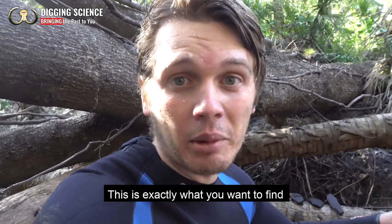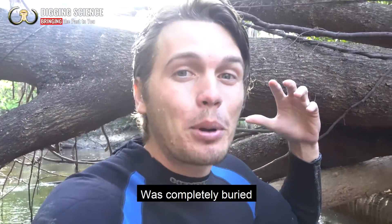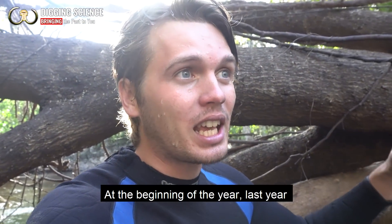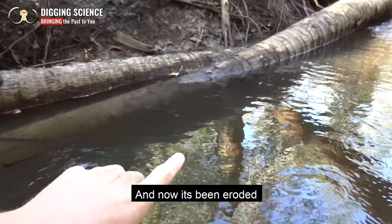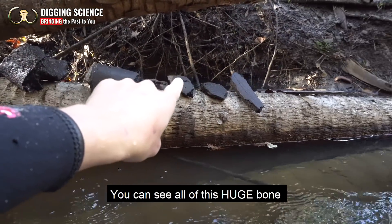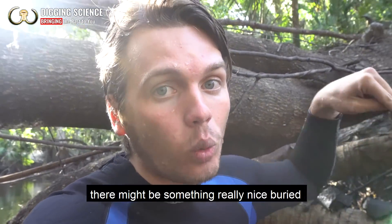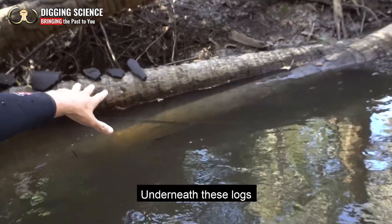This is exactly what you want to find when you're fossil hunting in Florida. This spot right here was completely buried at the beginning of last year and now it's been eroded, and in only 15 minutes you can see all of this huge bone that we've uncovered. If we get lucky, there might be something really nice buried underneath these logs.